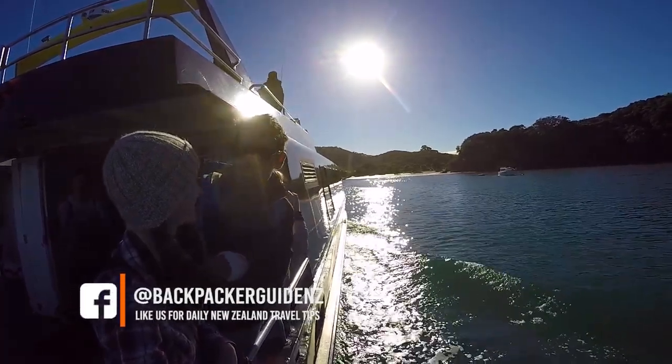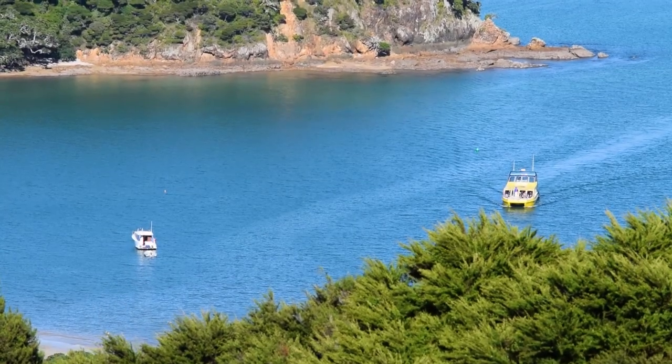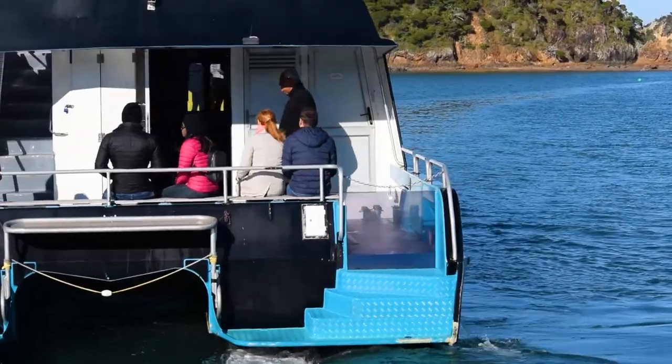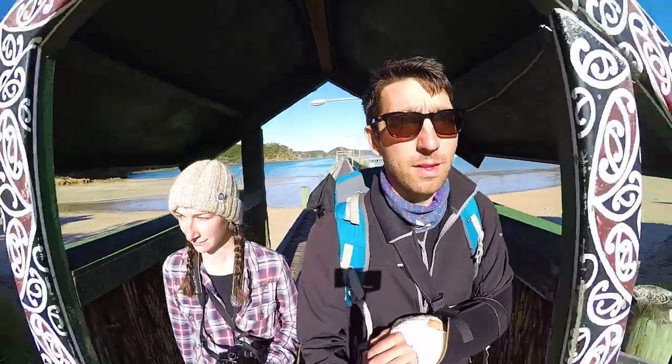We eventually arrive at the bay where we're going to get dropped off, which is Otehei Bay. Otehei Bay has a super long jetty leading to an archway with Maori carvings and paintings on it welcoming us onto the island. Already it feels like we're stepping into an island paradise with long white sand beaches on either side of the jetty.